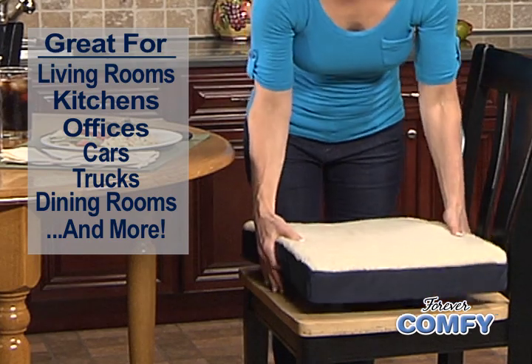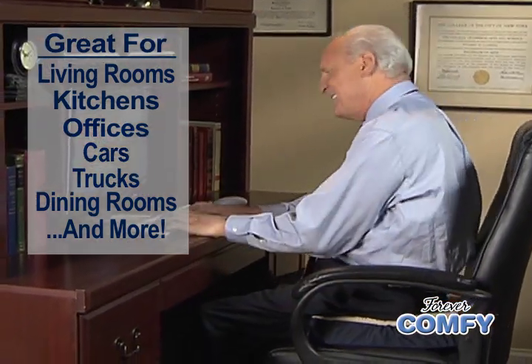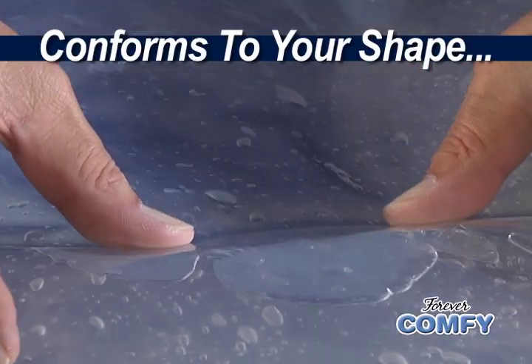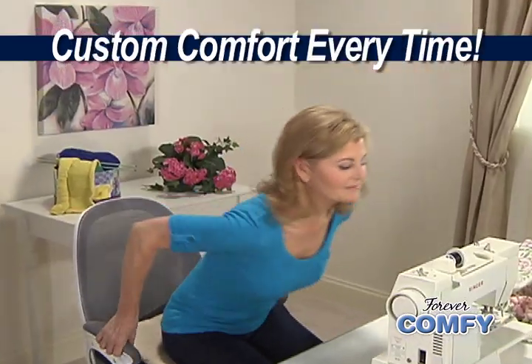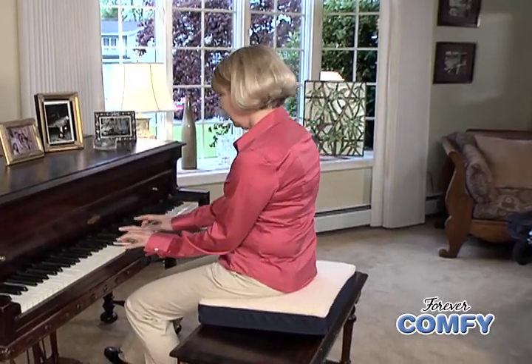Turn that hard dining chair into a cozy seat while you eat. Work more without making your back sore. Watch TV for hours in carefree comfort. Forever Comfy instantly conforms to your unique shape for customized comfort every time you sit down, giving you the ultimate in comfort and support for your back and bottom.